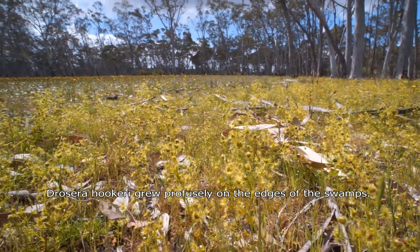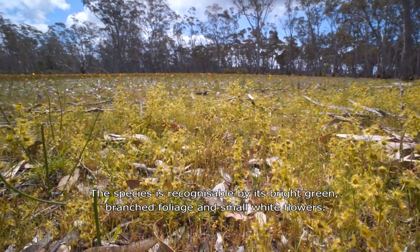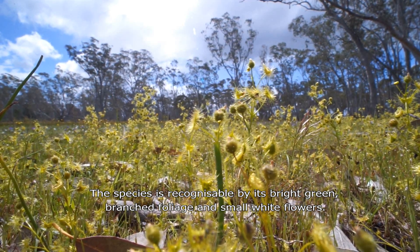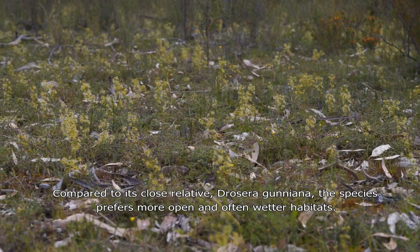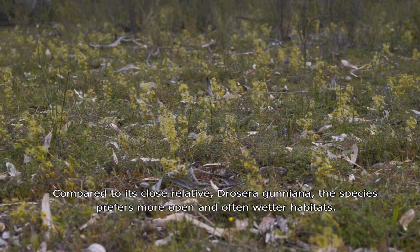Drosera hookeri grew profusely on the edges of the swamps. The species is recognisable by its bright green branched foliage and small white flowers. Compared to its close relative Drosera guniana, the species prefers more open and often wetter habitats.